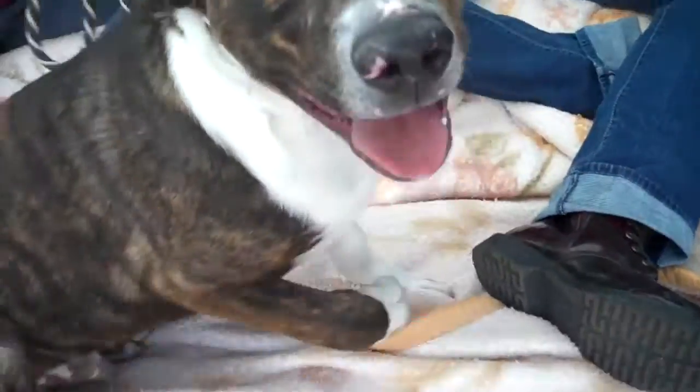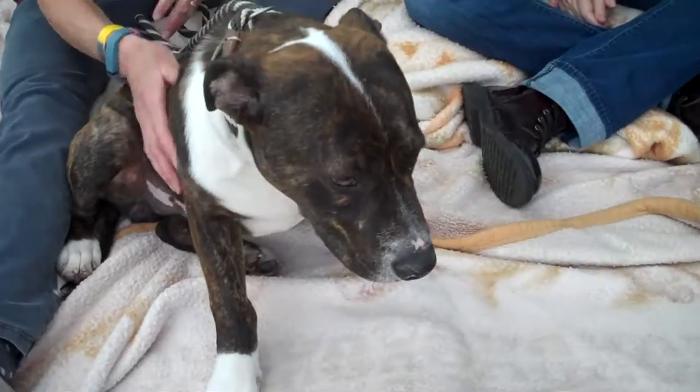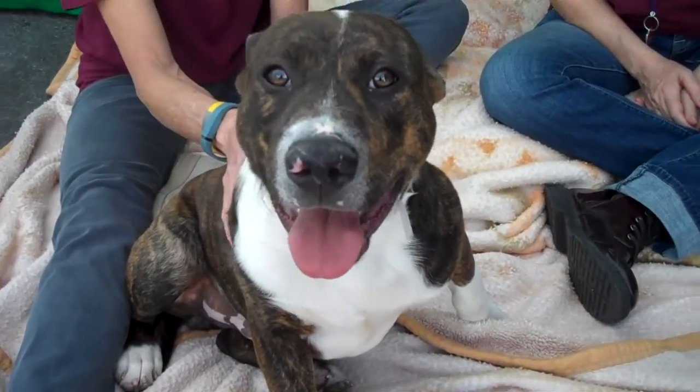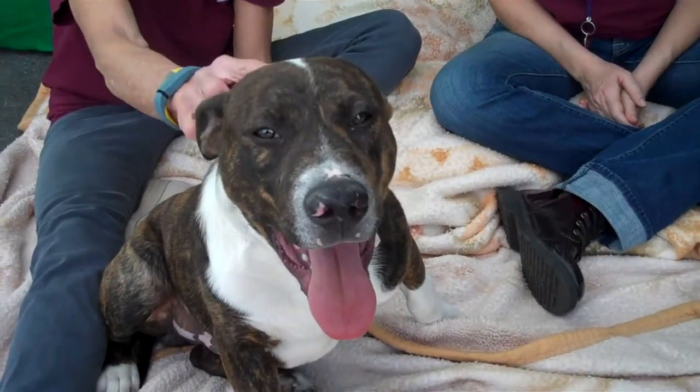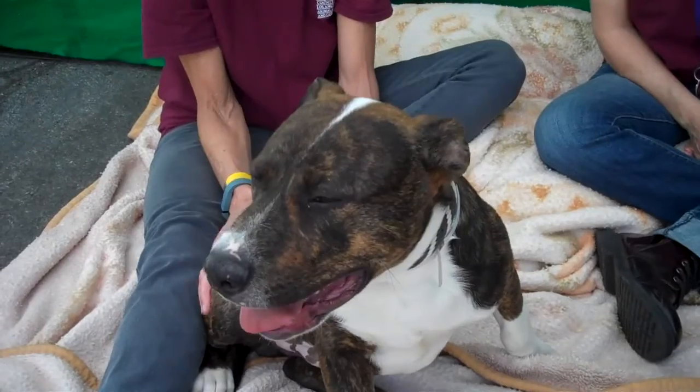This is Rocky. Hello Rocky. Hi honey. Rocky's ID number at the Baldwin Park shelter is A4936752 and he is a five-month-old puppy — a Bull Terrier or Pit Bull mix. He came to the shelter as an owner surrender on April 10th with no reason given.